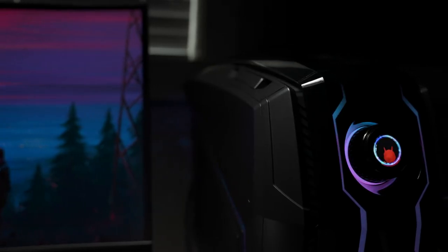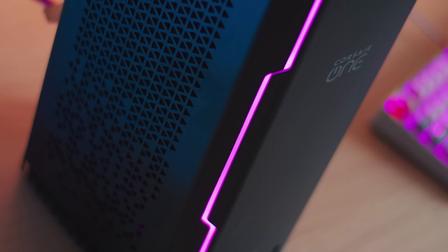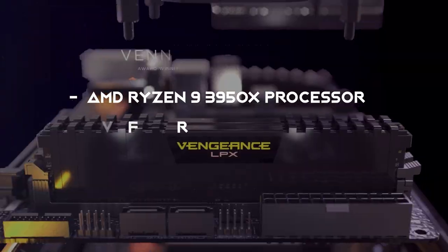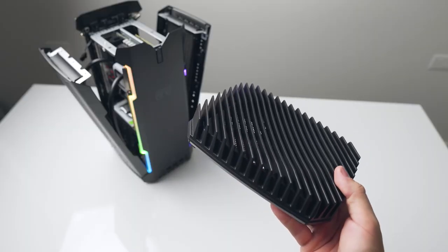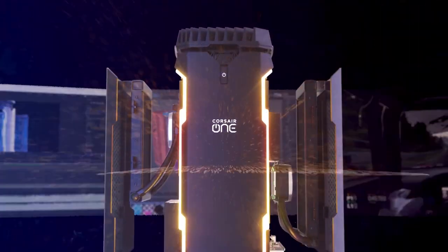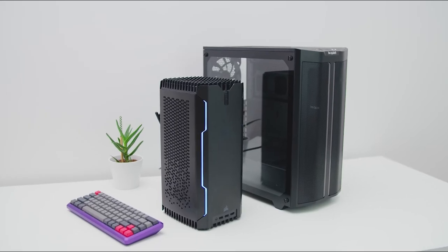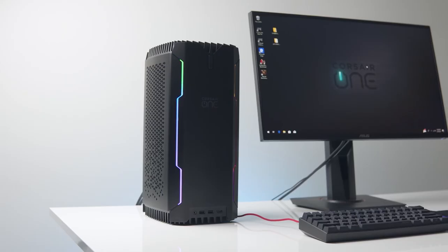The Corsair One A100 packs all the performance of a full-sized AMD-powered gaming desktop into a sleek and compact 12-liter enclosure. It boasts a 16-core AMD Ryzen 9 3950X processor, 32 gigabytes of DDR4 RAM, and an Nvidia GeForce RTX 2080 Ti graphics card. Underneath the aluminum panel are two AIO water coolers sitting directly in front of the GPU and CPU. Two RGB strips on the front panel let you personalize your system's look via Corsair iCUE software. If you're searching for a portable gaming PC that's fast, quiet, and powerful, the Corsair One A100 stands out.